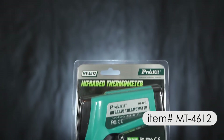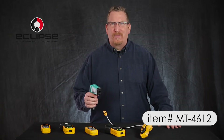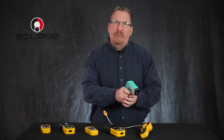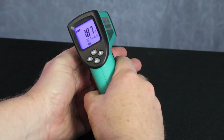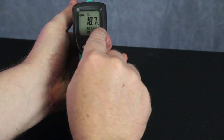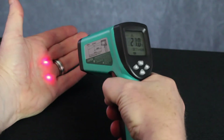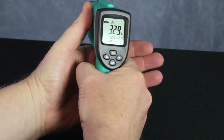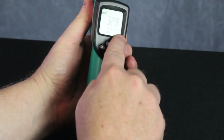Lastly is the MT4612 infrared thermometer. This unit offers non-contact temperature measurement. It features a dual laser for accuracy and aiming and provides fast response measurement with temperatures ranging from negative 50 to 580 degrees Celsius or negative 58 to 1076 degrees Fahrenheit.